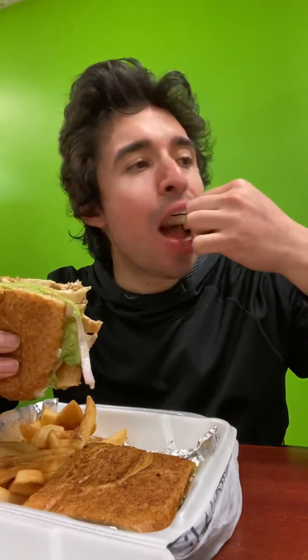A torta is like a Mexican sandwich. I like chicken. It has chicken, avocado, tomatoes, onions, lettuce, and cheese.